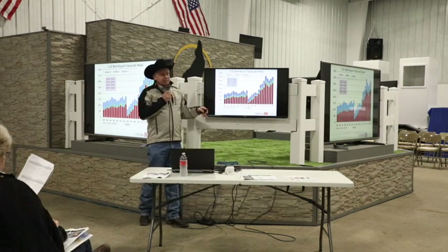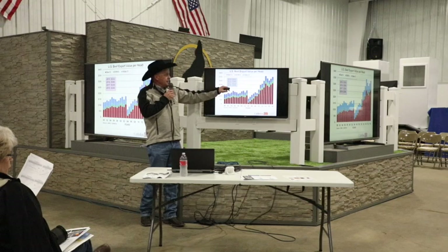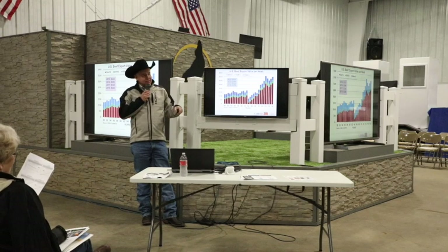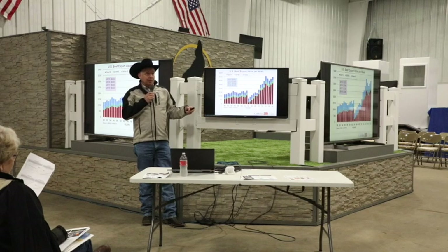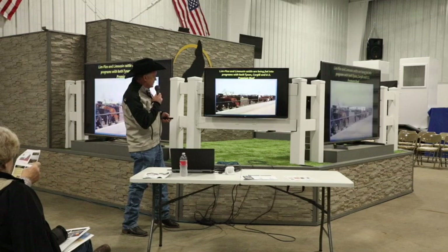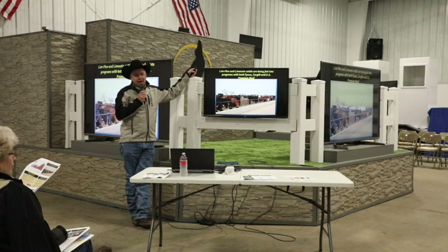On exports — the export business has added over $350 per head to the value of a fed steer. It's a blessing to have it back. If the China market gets opened up, there are a lot of people to feed over there. We've continually increased exports — we keep getting 12 to 15 percent increases on our export levels. That helps us all.